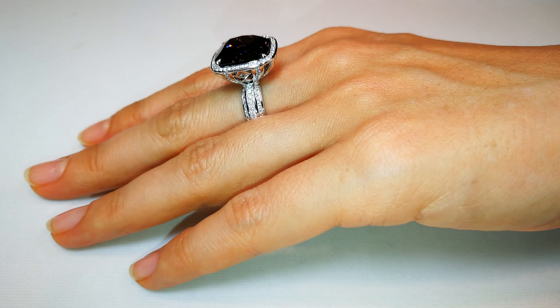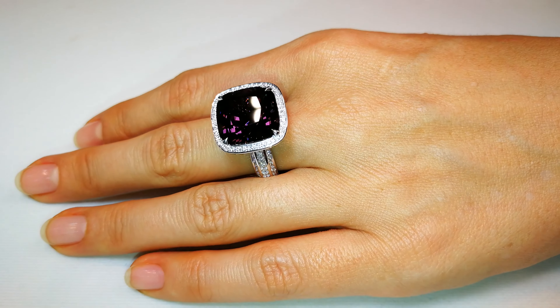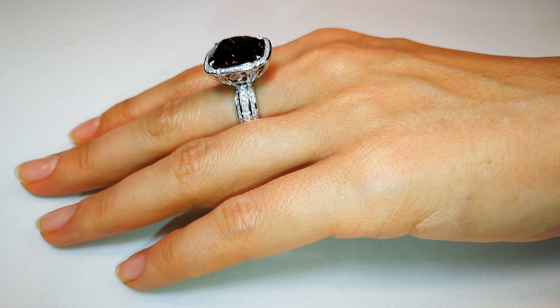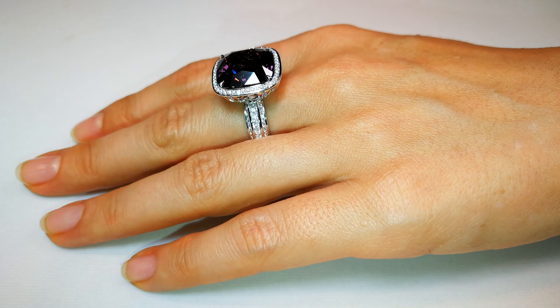But this is one of the largest Magok violet spinels I've ever seen. It is flawless, it has amazing color, and it is big. Stones like this are rare just due to the size. You're looking at a 15.28 carat top gem, with 1.17 carats of flawless diamonds around it.